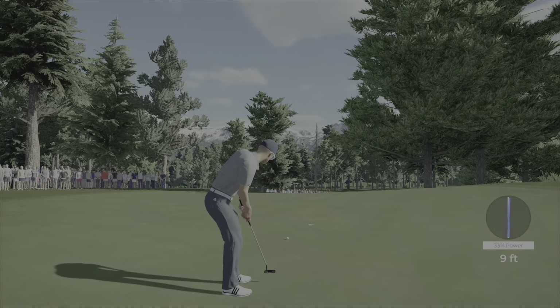Lengthy mid-range putt for eagle. Missed one earlier — let's see if we can get one now. Very little break, just a bit at the start. 22 feet, down five. I think I got it — get in! Beautiful outcome — eagle on 13 to take us to nine under par!